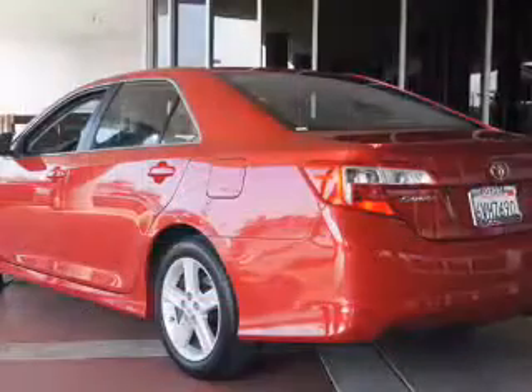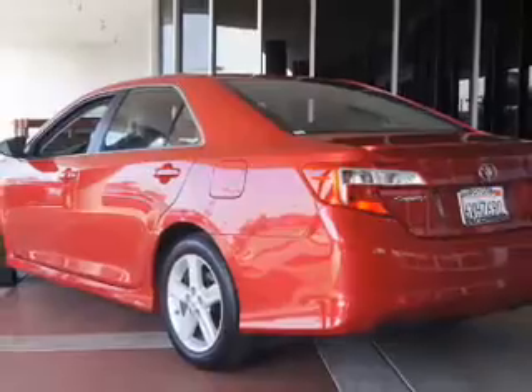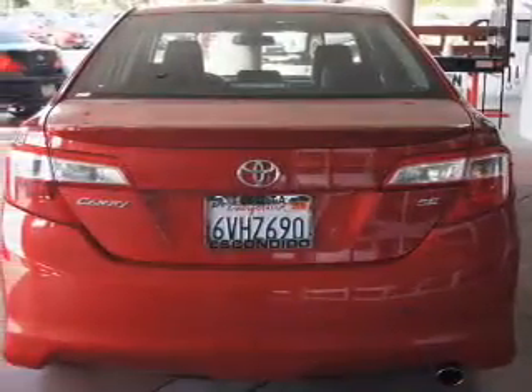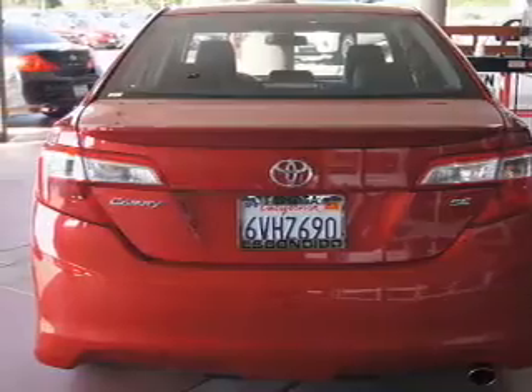The powertrain includes front-wheel drive with an efficient four-cylinder engine, driven by a six-speed automatic transmission. Anti-lock brakes help you bring your vehicle to a safe stop.